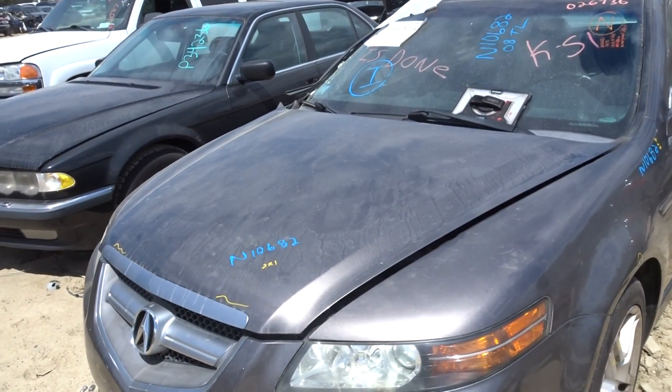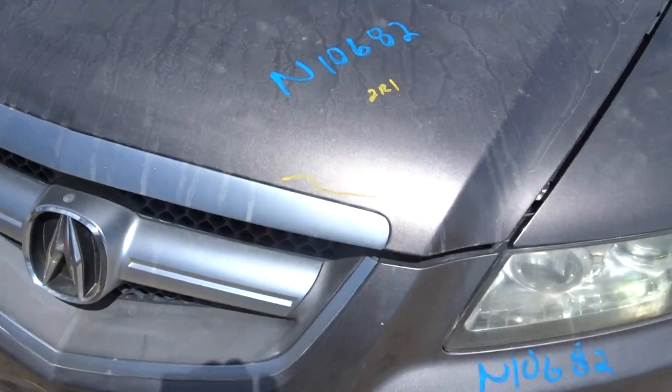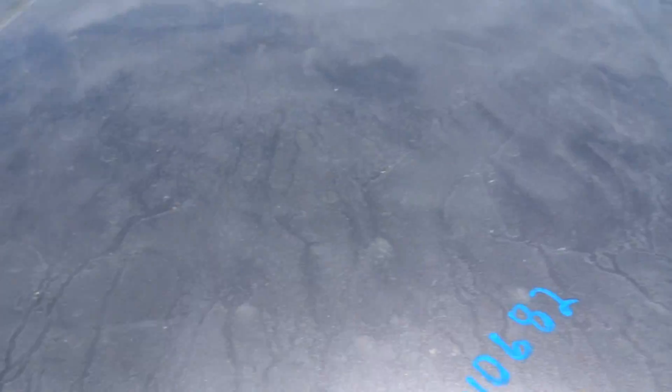We're on our truck here today. Got an 08 TL with 121K. Runs great. And 10682. Got a hood with a little bit of lip rust. Not bad for an 08.